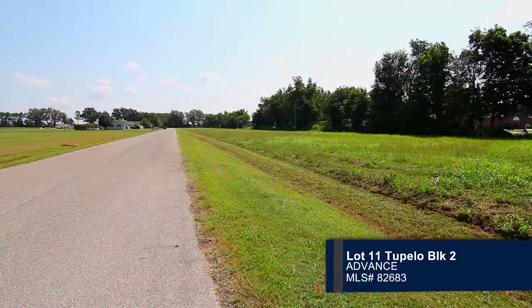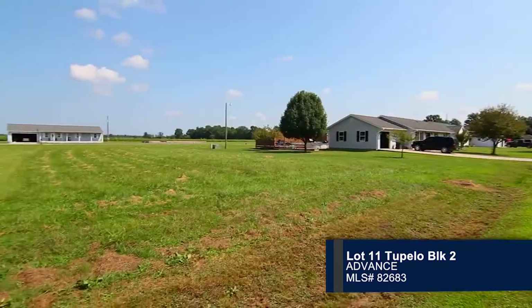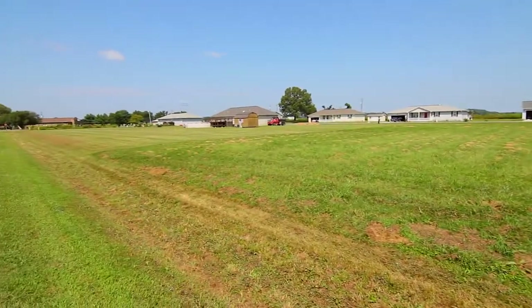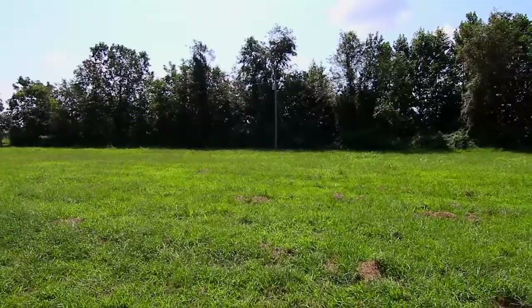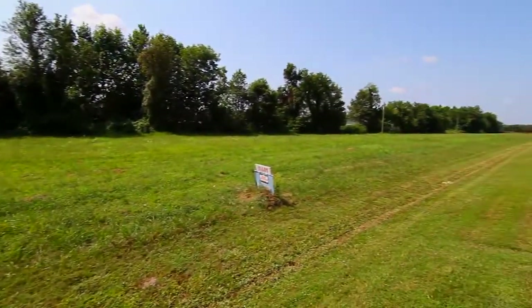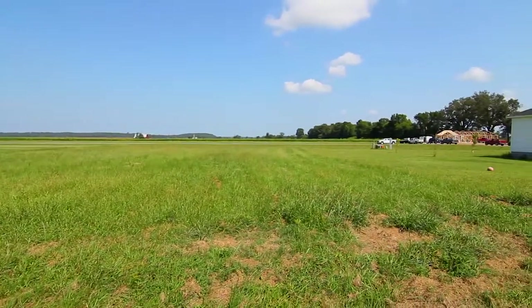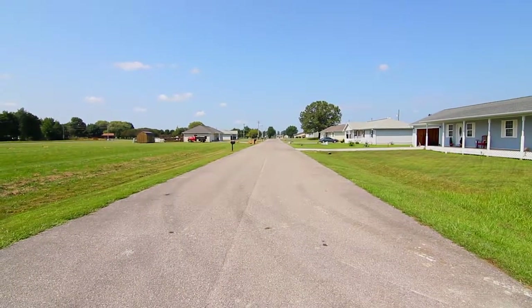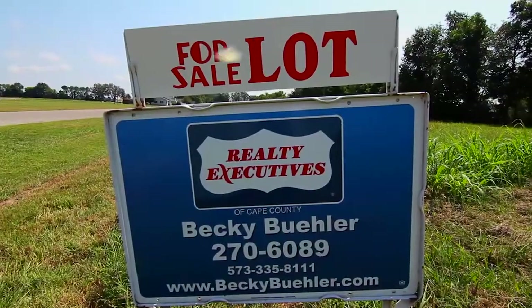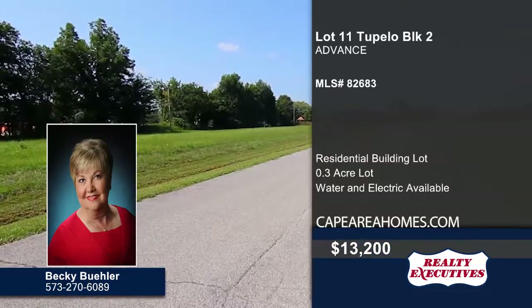Are you looking for a nice piece of land to call home? Then look no further. Lush grass covers this residential building lot with trees that line the edge. Water and electric are available. The possibilities are endless. This land is just waiting for you, so give Becky Buehler a call today.